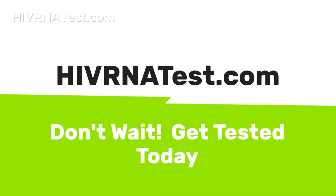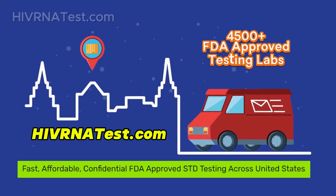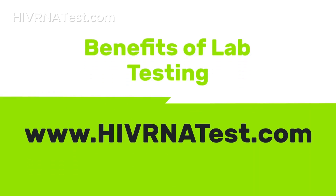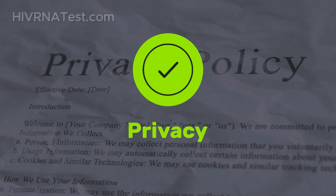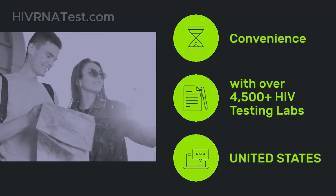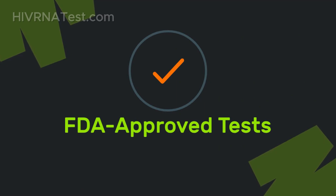For those looking for convenient options, I recommend visiting HIVRNAtest.com. They offer quick, affordable and confidential FDA-approved HIV testing across the United States with over 4,500 testing labs available. It's a reliable resource for anyone seeking to understand their health better. Benefits include: speed — results in one to two business days; privacy — no need for a doctor's visit, completely confidential; convenience — with over 4,500 labs across the United States, you can get tested in a lab close to your location; and FDA-approved tests for all HIV and STD testing.